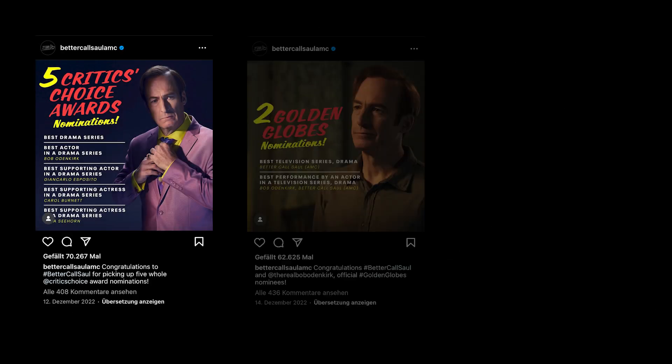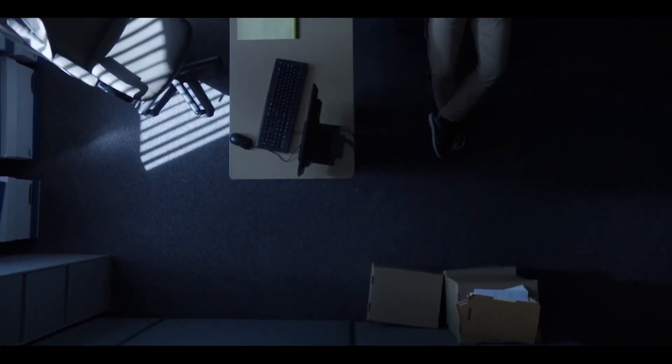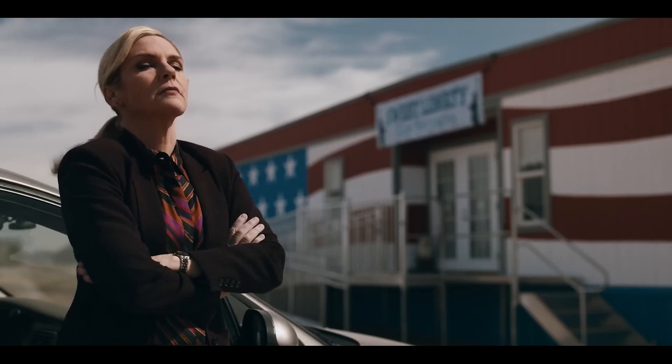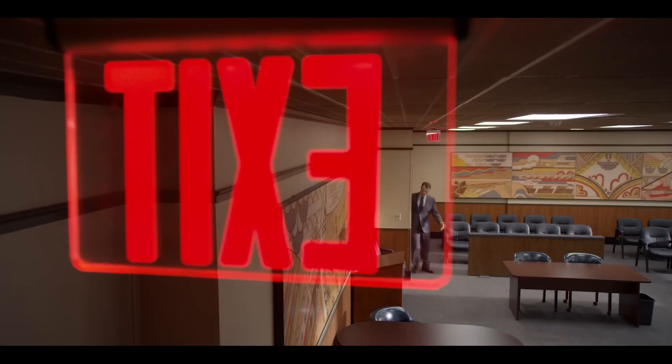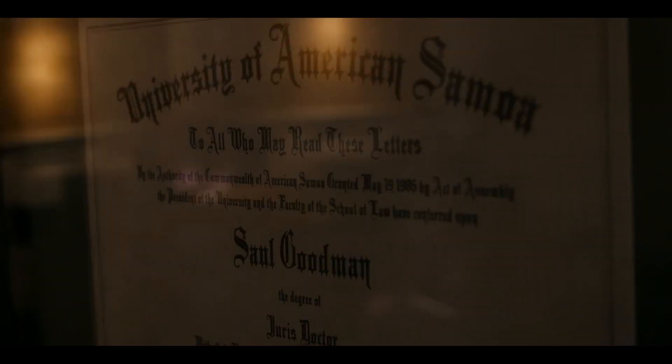Critics' Choice Awards, Golden Globes and Emmy nominations — Better Call Saul is an outstanding drama series, especially the last season. Bob Odenkirk, Rhea Sehorne, Giancarlo Esposito or Jonathan Banks are just a few actors and actresses that make this show as good as it is. But besides that, there's one thing that makes this show, especially season 6, so good.